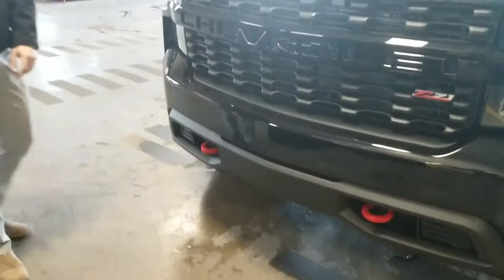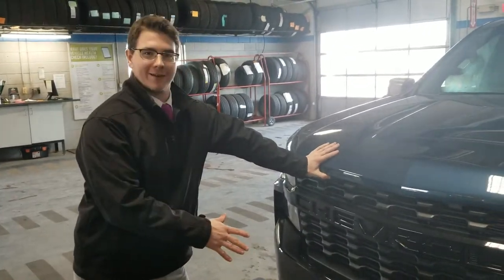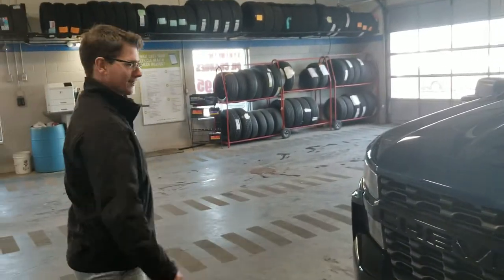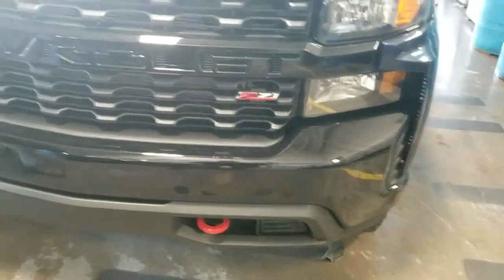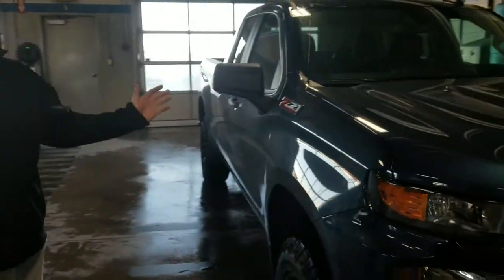You'll also notice we have red tow hooks down here. This is an off-road machine, so if you ever get covered in mud you can guarantee you're going to be able to see those and get yourself out. But you shouldn't get stuck — look at that Z71 badge. That's our off-road suspension package, and combine that with the 355 horsepower in this baby, you won't be getting stuck.